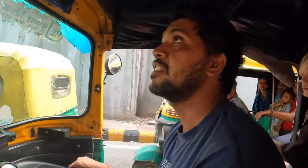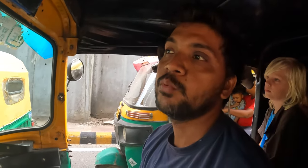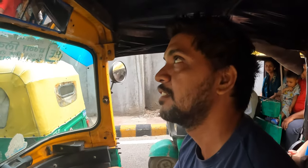India Gate is a war memorial for the soldiers of the First World War — around 90,000 soldiers died. That's the reason they built India Gate. It's a memorial, and when you go closer to the wall you can see the names of all the soldiers written there. That's a much better explanation than what I gave — we're going to go check it out.